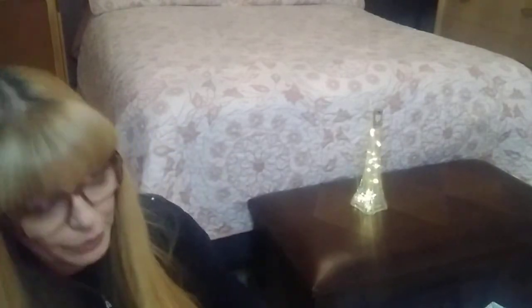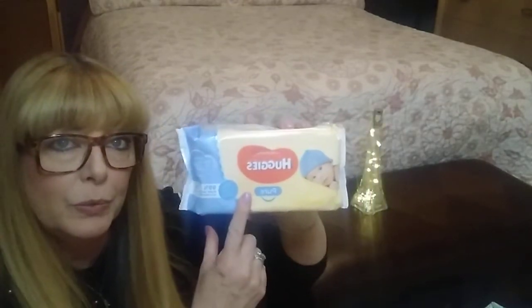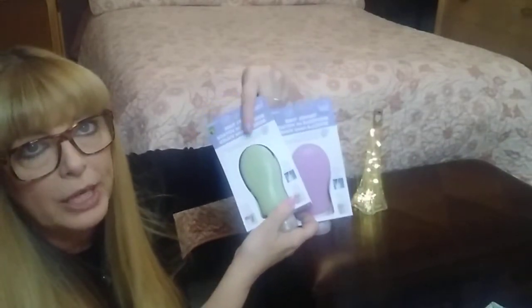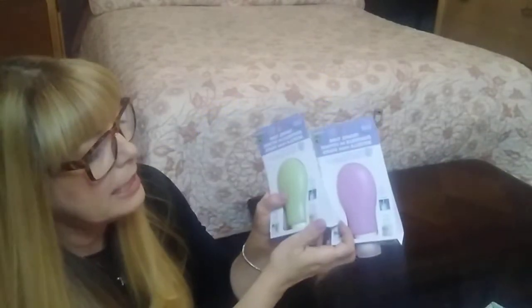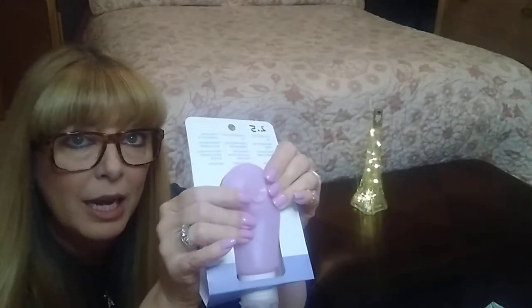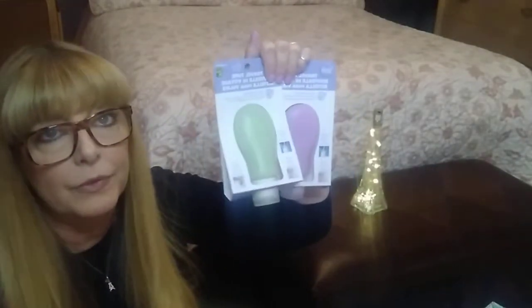I grabbed another pack of these Huggy wipes. I usually take my eye makeup off with baby oil and this is what I use to remove all of it — $3 for 56 wipes. Then I grabbed these travel containers for my shampoo and conditioner, and these were $2.50. What I like about those is they have a little suction cup on the back that you can stick right to the tile in the shower or on the mirror. If you're in a hotel for a couple of days — which I suspect we will be since we're moving out of province — they're great. They hold three fluid ounces.